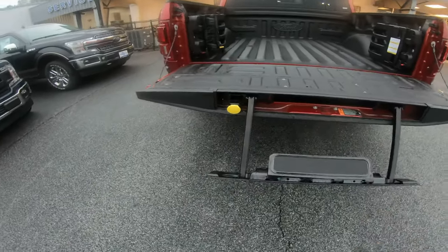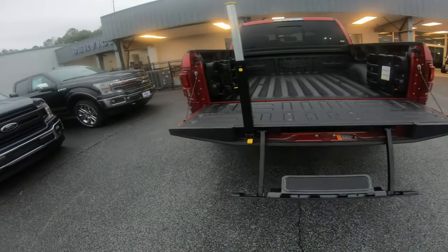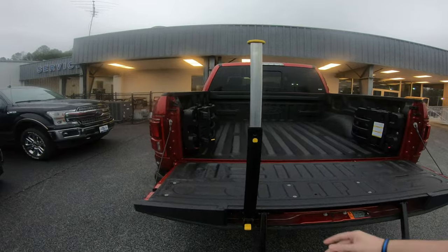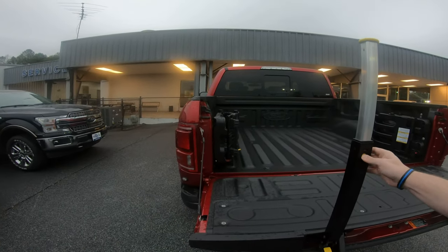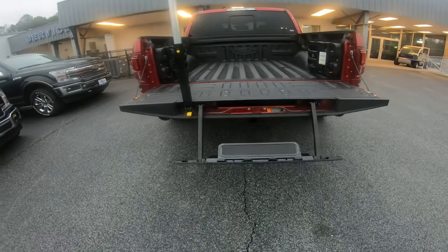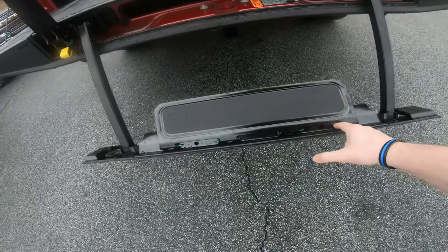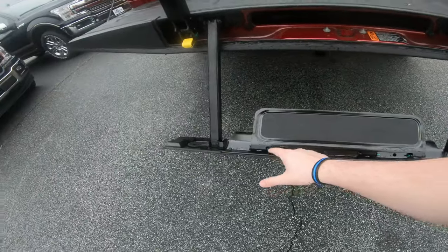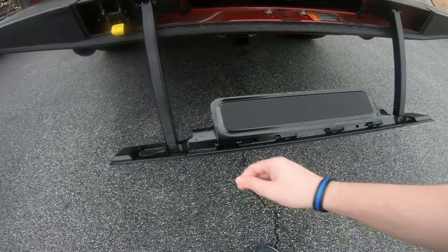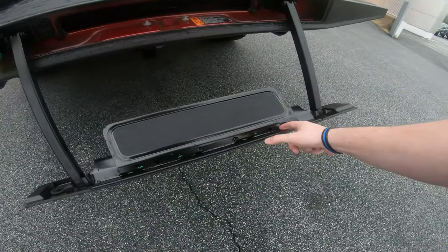Got the step in the tailgate — you get up in there easy. Why do they paint these green? Anyone know why these are green? They're bent. So at the factory they put them in and bend them, then paint them to indicate they've been bent so they don't slide out.